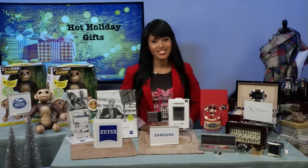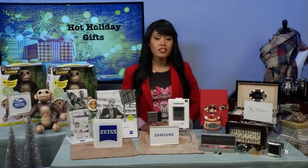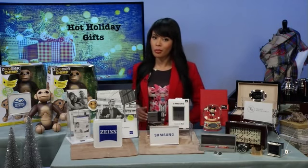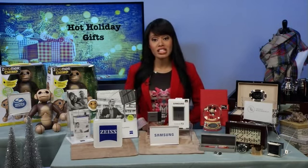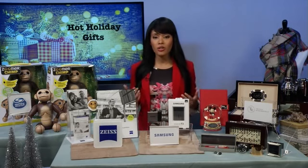Do you have any additional tips or information you'd like to share with us? Absolutely, we've talked about so much today and I know it's hard to remember it all. So I advise that everyone head over to tipsontv.com where they can hear about all these really cool products.